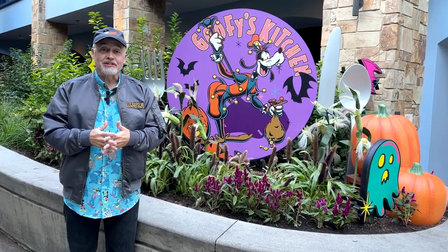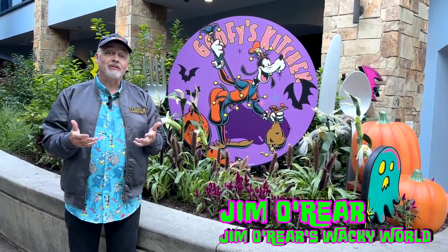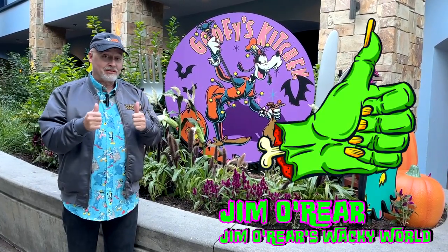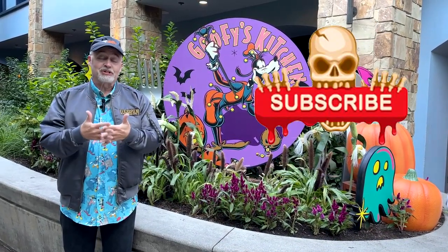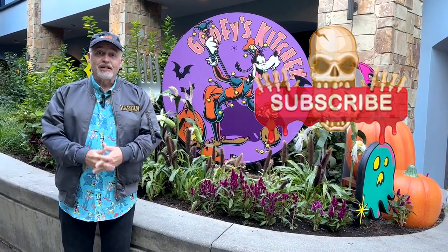That's a look inside Goofy's Kitchen here at the Disneyland Hotel for Halloween — just part of their spooky celebration. I hope you've enjoyed watching this video. If you have, click that like button — that lets the powers that be know that you liked the video. And while you're at it, click on follow or subscribe and you'll be notified when I upload new videos. Thanks again for watching. We'll see you next time.